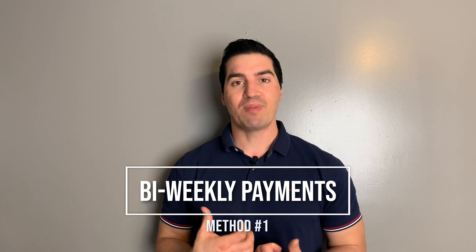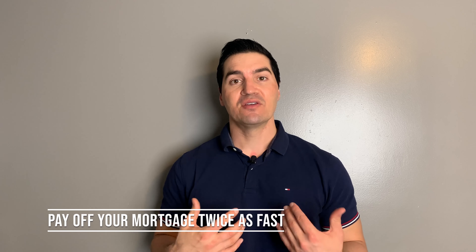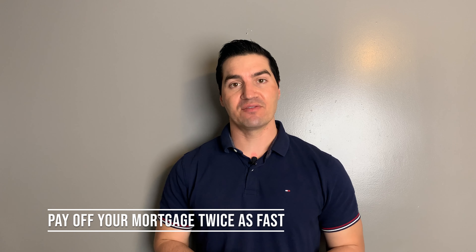The first method towards paying your mortgage off early is bi-monthly payments — paying two payments a month instead of the normal one. This will help you pay off your mortgage twice as fast. First, be sure that you can budget for this, and if you can, talk to your bank and see if you can set it up to automatically pay your mortgage twice as fast as normal.